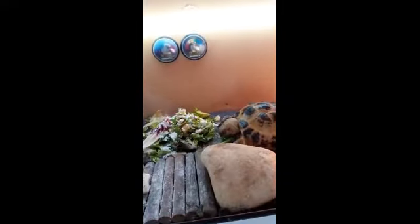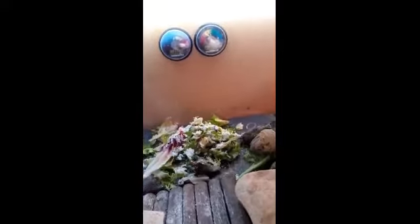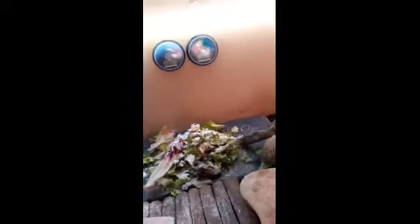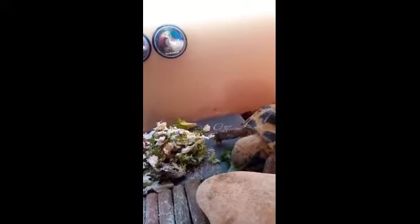She's just had her home cleaned out and she's now having some fresh food. Oz gets her food on a slate, and that helps to keep her beak from overgrowing too much. She has a heat lamp at the other end, and a plant pot at this end where she can take shelter from the heat if she wants.